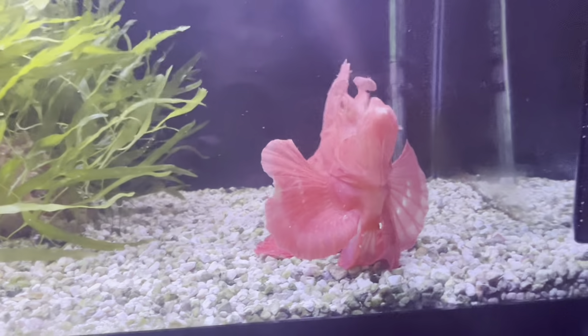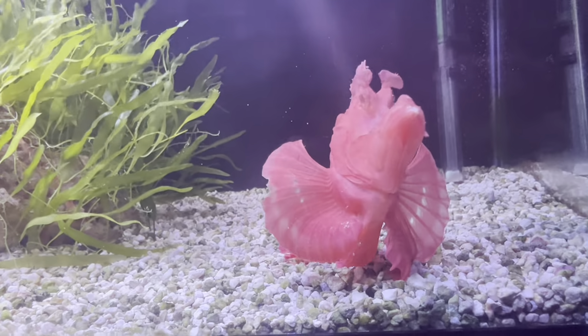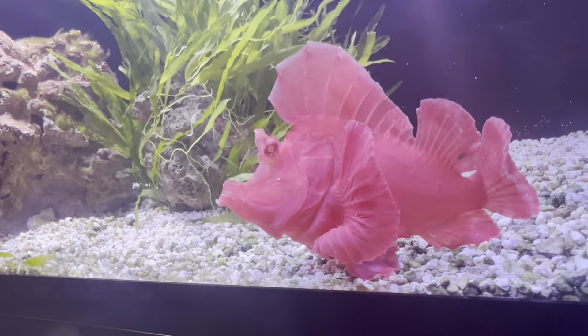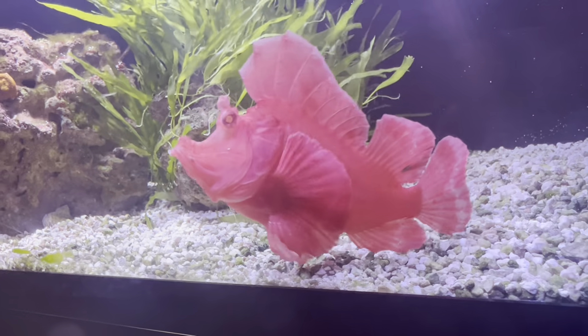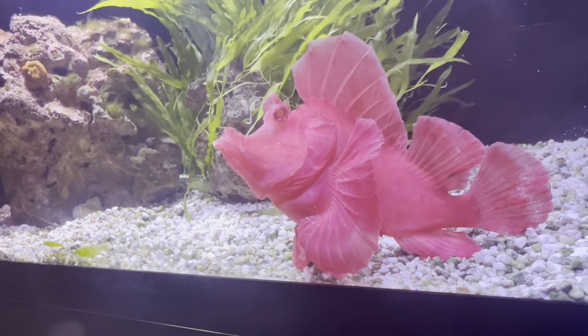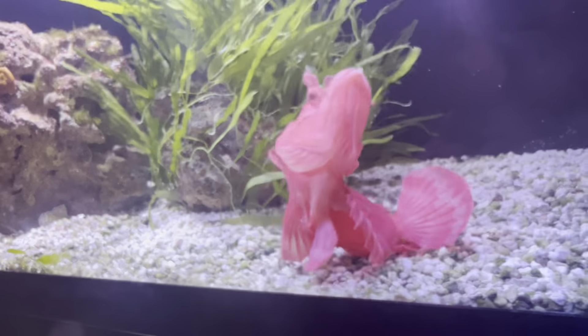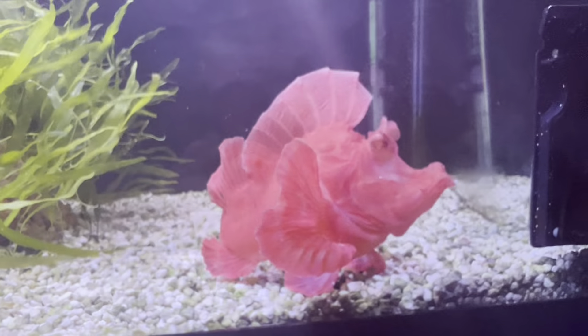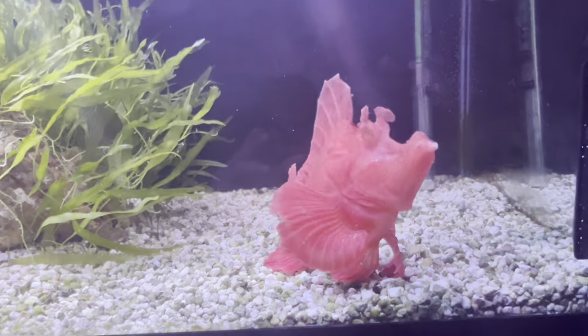He barely moved and didn't eat for three full months. When we finally got him eating he seemed fine, but then just dropped dead. I would guess he probably had some sort of internal parasites. I didn't deworm him, but this one has been dewormed by the previous owner.